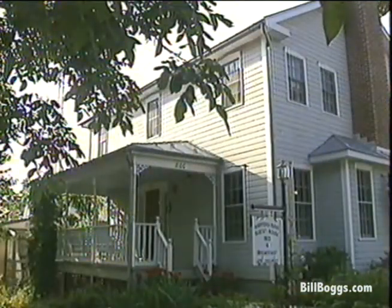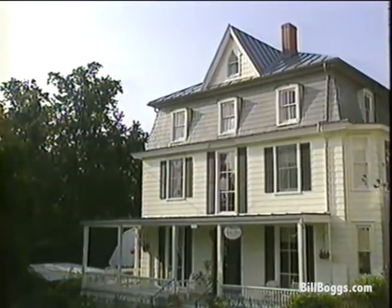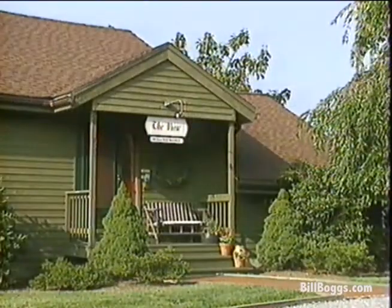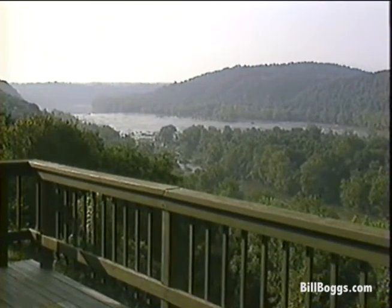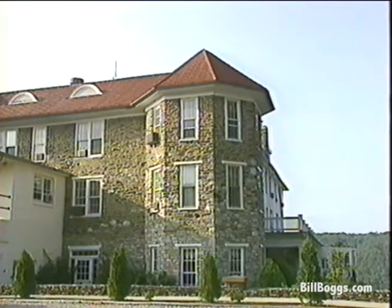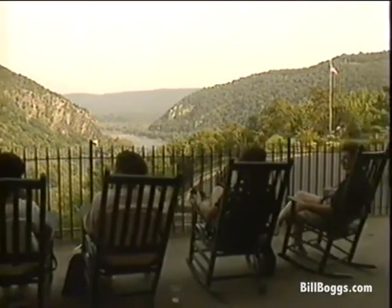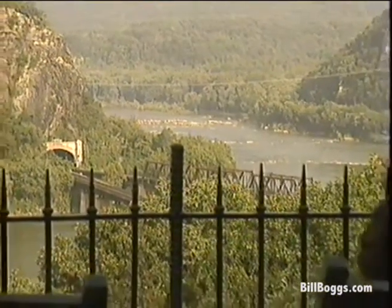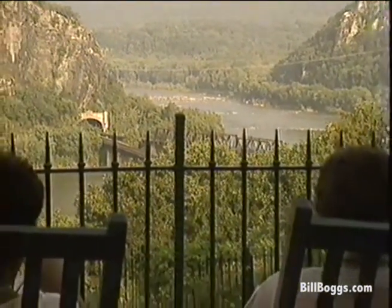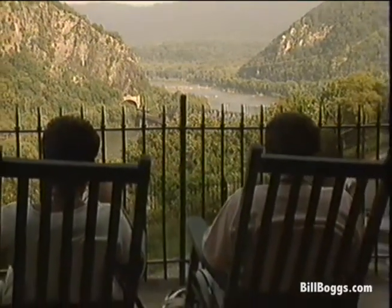If you're spending the night, you'll find several historic inns and bed and breakfast establishments to choose from here. This one's called The View, and when you step out on their back porch you can see why. Hilltop House was built in 1888 and also enjoys a spectacular view. It played host to Mark Twain, Alexander Graham Bell, and President Woodrow Wilson. The general price range for inns in the area is $50 to $120 a night.